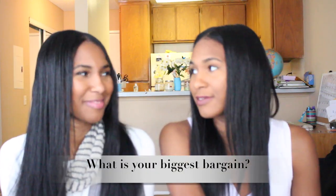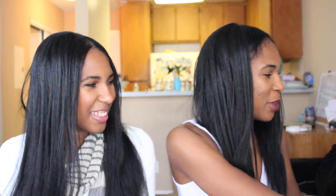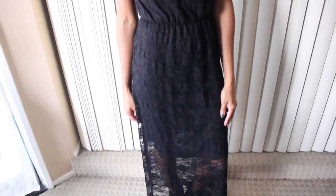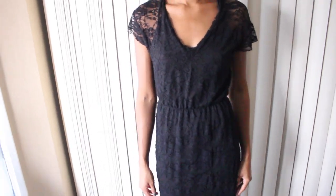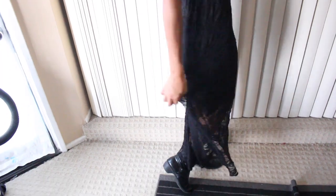Question three: what is your biggest bargain? Mine is this long maxi lace detail dress. I got it from H&M.com — it was originally $50 and I got it for $15.